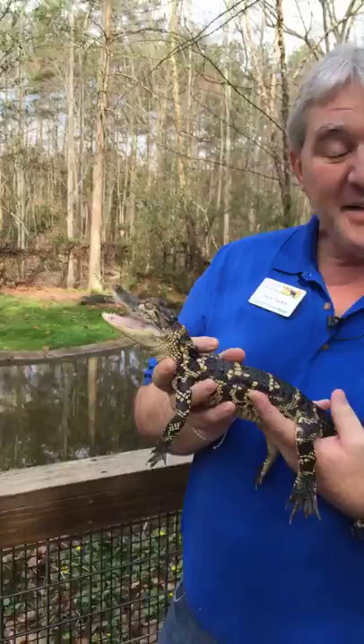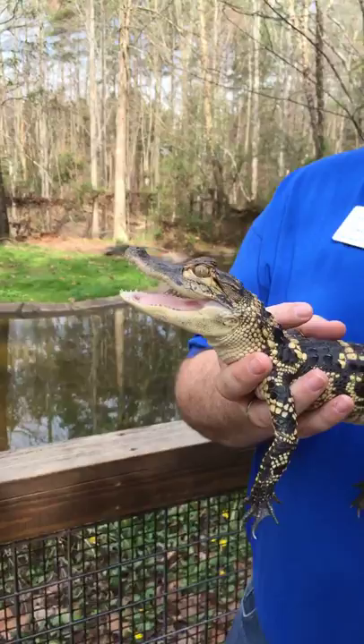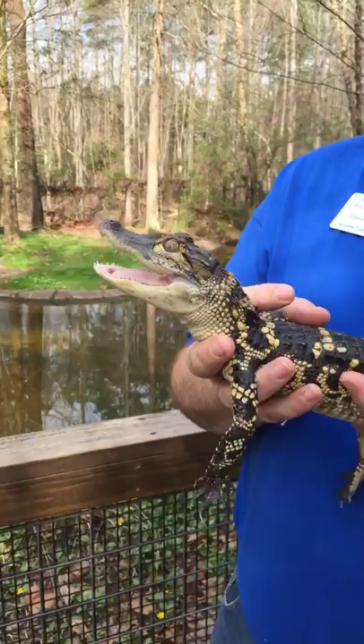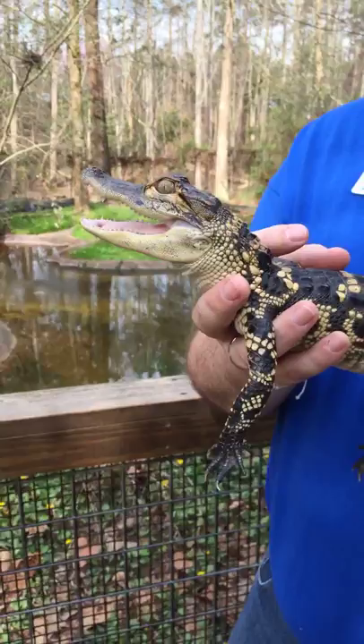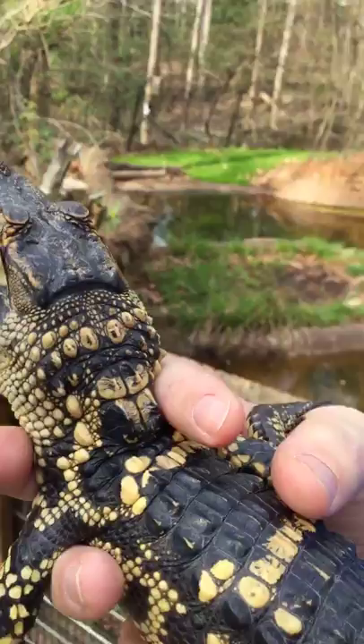Another really neat thing about alligator babies: their sex is based on the temperature of the nest. Cool girls and hot guys — if it's warm, you're going to have mostly males being born. If it's cooler, let's say 86 degrees in the nest or cooler, you're going to have females being born. In the middle — between 86 and 93 degrees — you'll get a mix of sexes. Males at 93 and up, females at 86-ish and down.